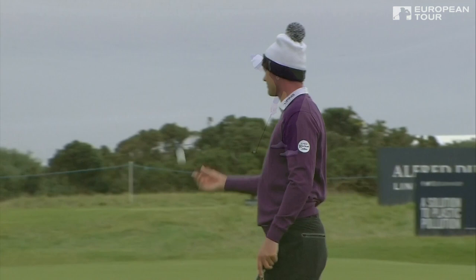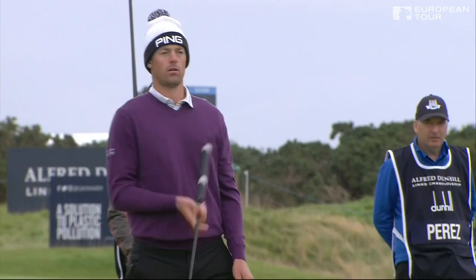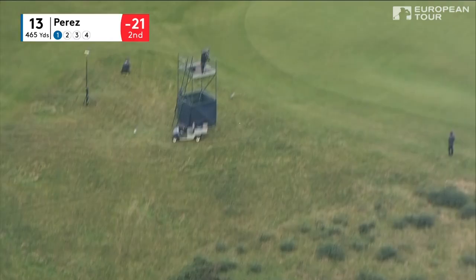This is a big putt for Perez — half a chance here. Is it going to hold its line? I don't think it is. Oh — perfect line was the one. Southgate is really hitting in great form. Coming down the sixth fairway, the safe play — particularly where the flag is cut today on the right side — gives you a slightly better entry.